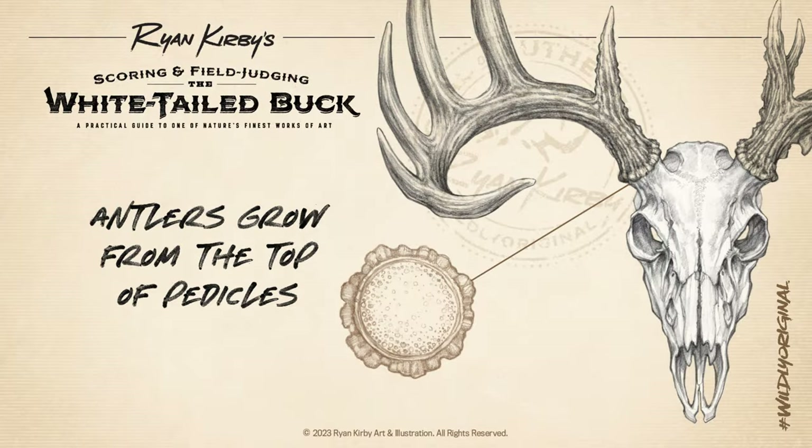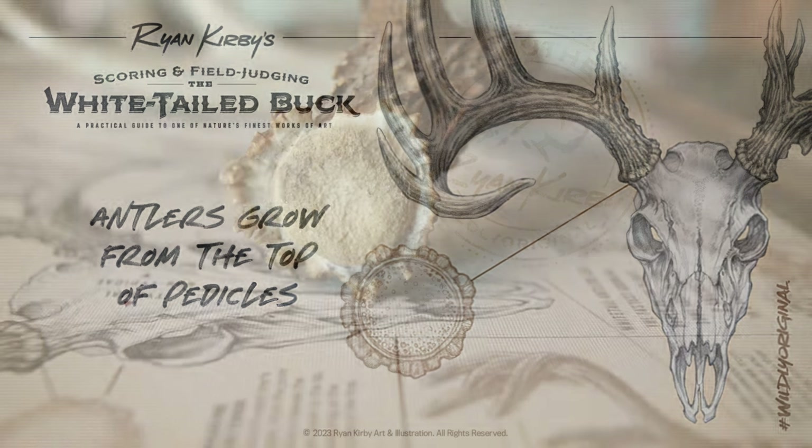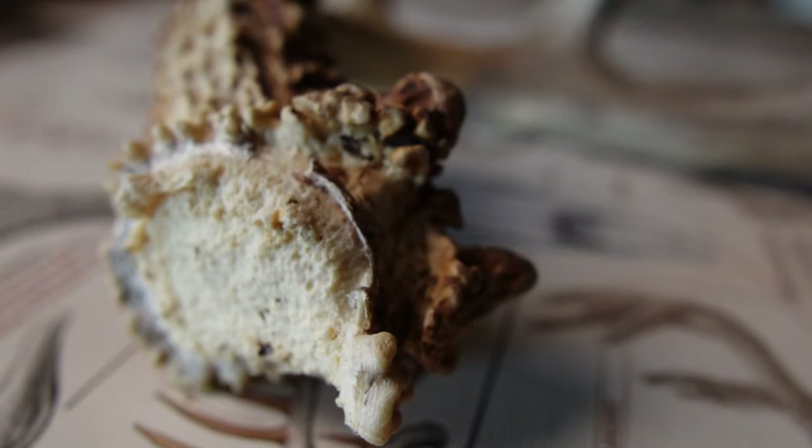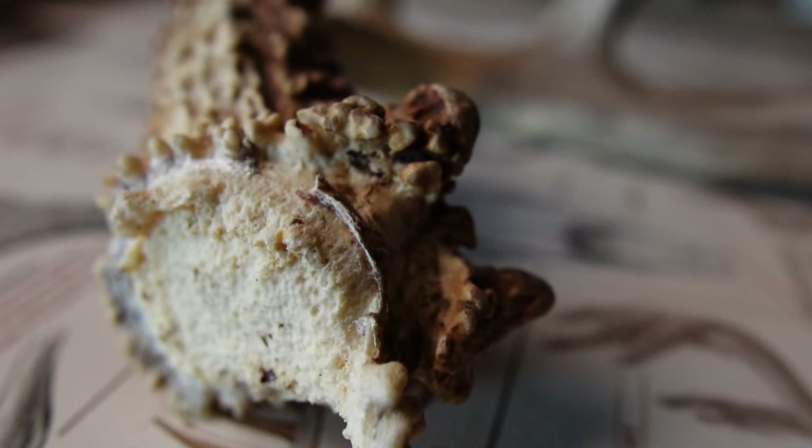An antler all starts with the pedicle. Antlers grow from the top of pedicles, which are permanent bumps on the deer's skull that begin forming in the fetus. The size and health of the pedicle influences the size and shape of the antler it produces. Additionally, an injury to the pedicle can cause permanent non-typical traits to form on that deer's antler for the rest of its life.